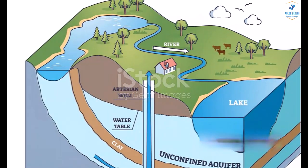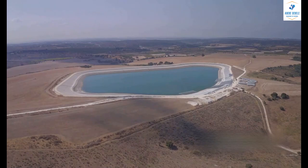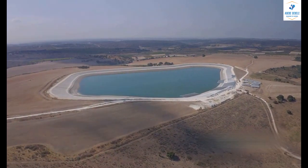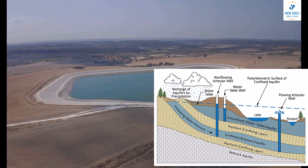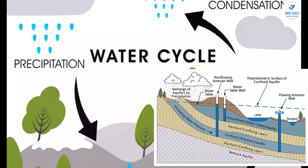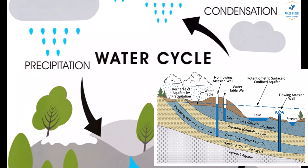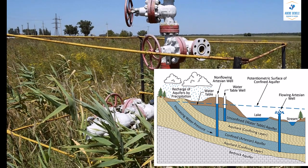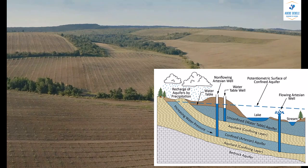Our main focus today will be aquifers, the hidden water reservoirs that play a crucial role in our daily lives, yet remain largely unknown to many. We'll be embarking on a journey that begins with understanding the importance of aquifers, then diving deeper into the different types of aquifers, confined and perched. We'll also be shedding light on how these aquifers work, how they impact our lives, and why it's essential to protect them.